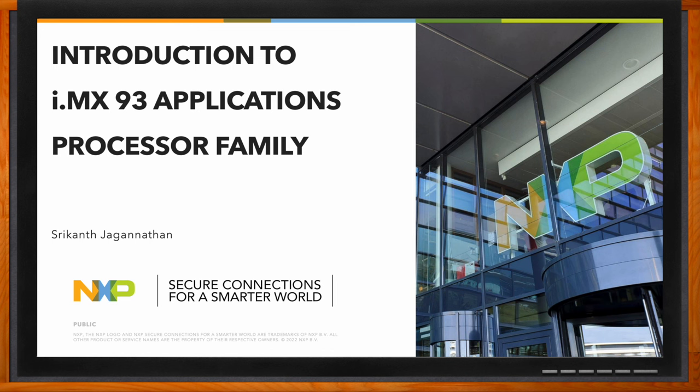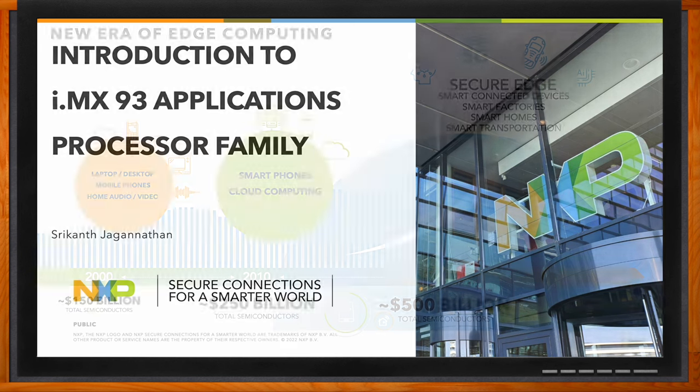We investigate the details of the EdgeLock Secure Enclave, the Energy Flex architecture, and the ARM Cortex-A55 core, and how they can help you launch your next edge computing design. Don't forget to click that link — you can find even more information about this topic from NXP. Hi Shri, thank you so much for joining me.